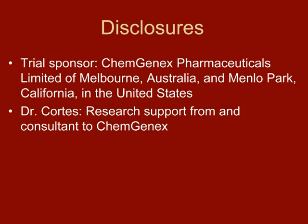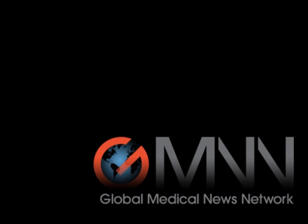From the American Society of Hematology meeting in New Orleans, Jane McNeil for Global Medical News Network.